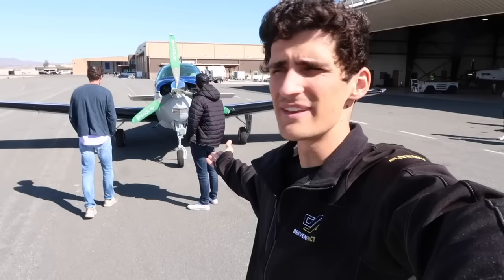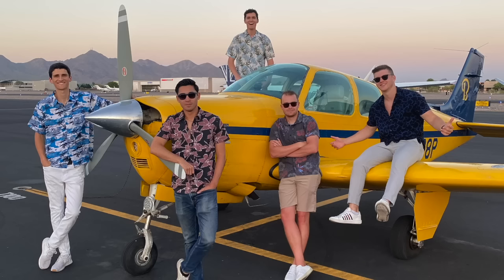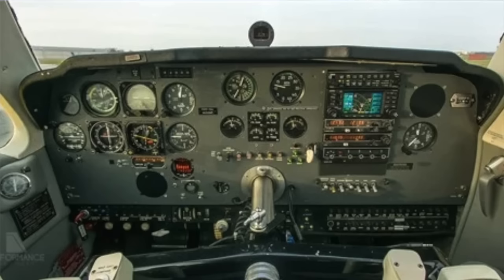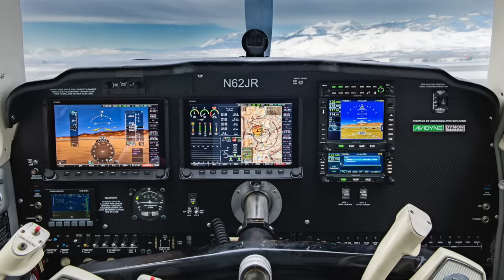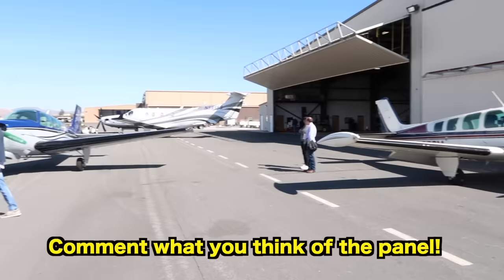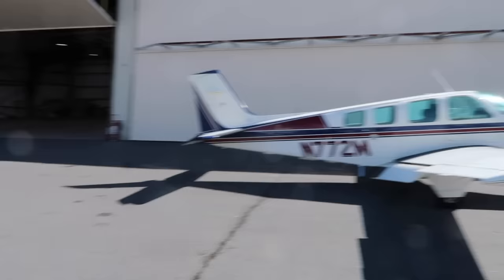This plane started out an old, dated, high-time, yellow, ugly interior, rough-around-the-edges plane to now - as Callum said - nearly a show plane. This was a first-class experience here at Advanced Aviation Reno. Callum and the team crushed it like they always do and like they promised they would. They delivered. You've got options, Owen - which bonanza are you taking today? These are some first-world problems!